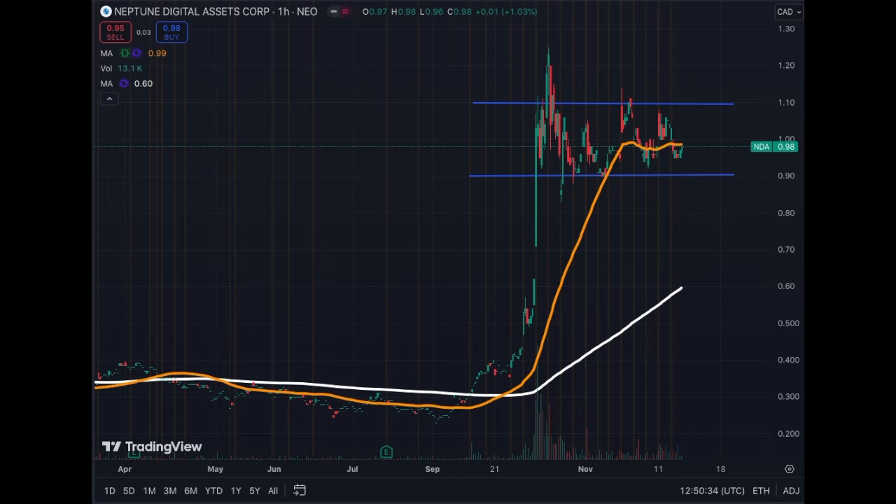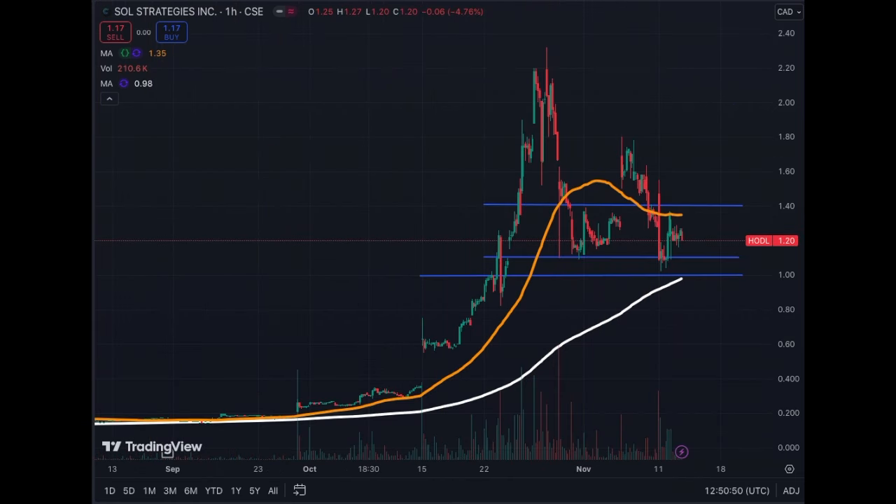Next is Sol Strategies — quite interesting because they want to implement MicroStrategy's approach but with Solana. Solana is more volatile than Bitcoin, making this one of the more volatile proxy assets I've seen. The stock is trading between $110 and $140 right now, consolidating and waiting for a catalyst. They may sell their Bitcoin to buy more Solana and stake it, but that option is running out, so after that they will need to raise cash.